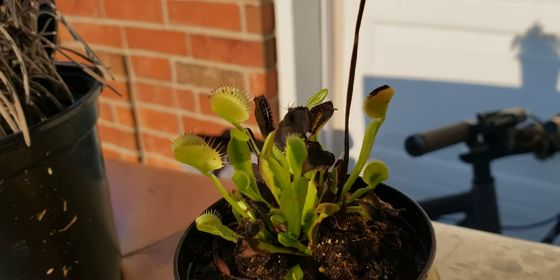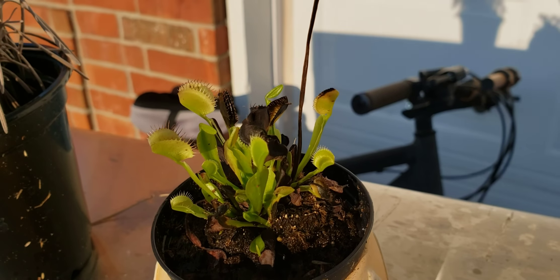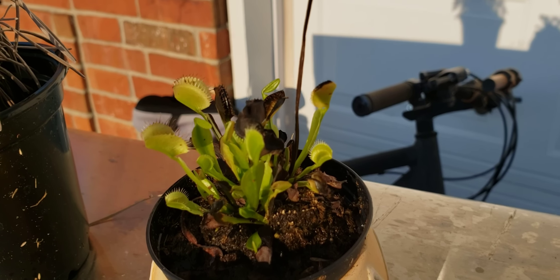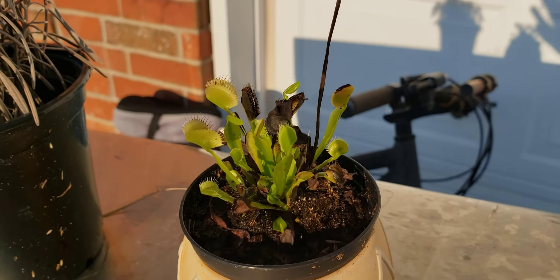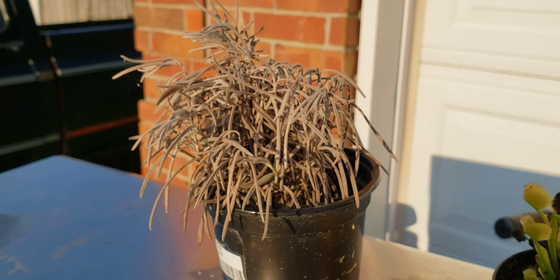And then our Venus flytraps — never forget the Venus flytraps. These guys are, I think, pretty close to a year old now. Thank you guys for watching and you guys have a good day.